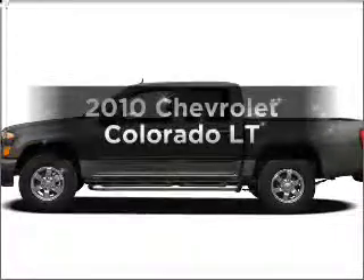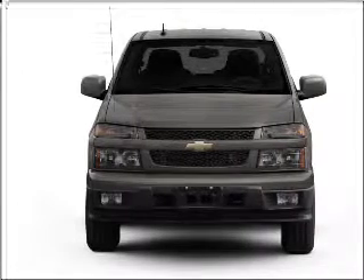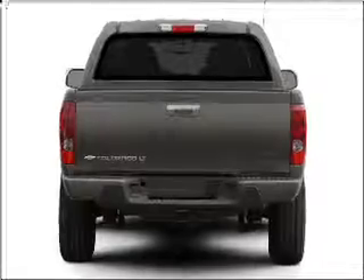Get noticed in this 2010 Chevrolet Colorado. Find everything you want in a ride under one roof with this vehicle, featuring a reliable engine connected to a smooth shifting automatic transmission.